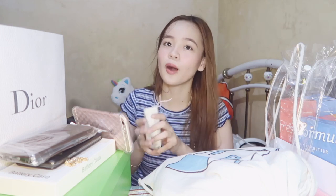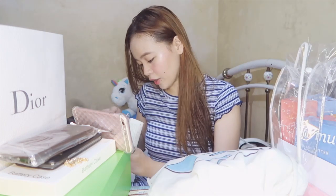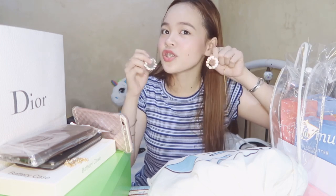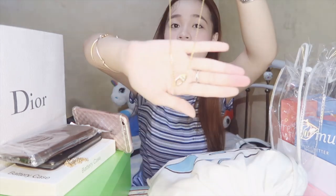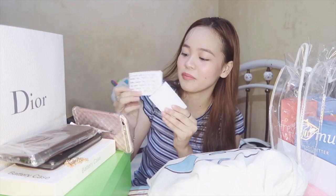I also got accessories from an online shop called Arios by Zax — one pair of earrings and one necklace. I already used the earrings at the Metro Department sidewalk sale photo on my Instagram. It's very cute. The next one is a gold necklace with a heart and diamond. Thank you, Arios by Zax!